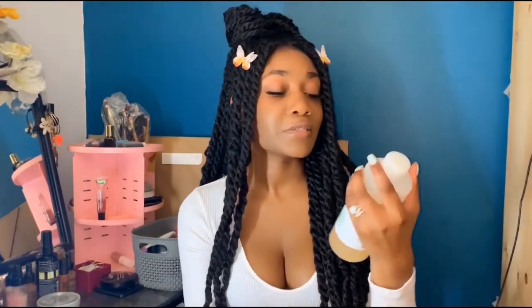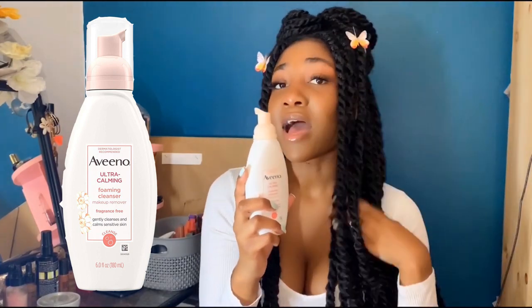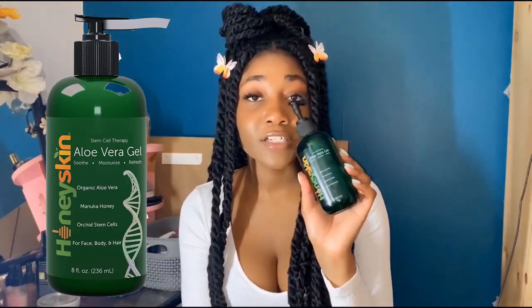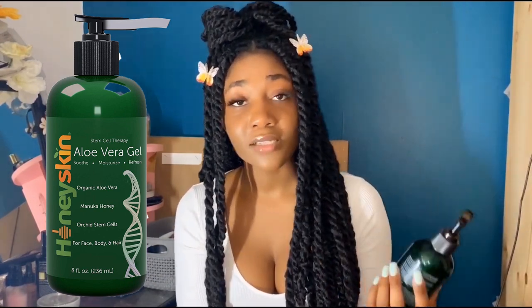For facial cleansers: sometimes I wash my face with the Mario Badescu glycolic acid AHA soap, but only at night. In the morning I use the Aveeno Ultra Calming Foaming Cleanser — it's so soft, gentle, and moisturizing but non-greasy. I wash my face with cold water and this cleanser in the morning, and it really helps keep my skin balanced. I follow up with either the Honey Skin Aloe Vera Gel — a blend of honey and aloe vera, both great for healing skin, removing dead skin cells, and giving a youthful glow.